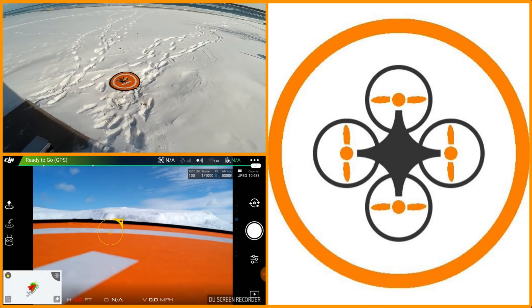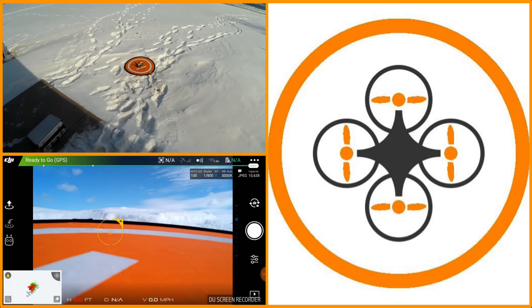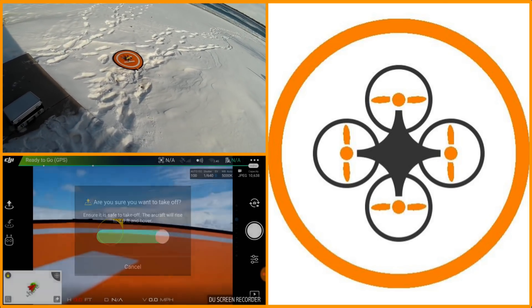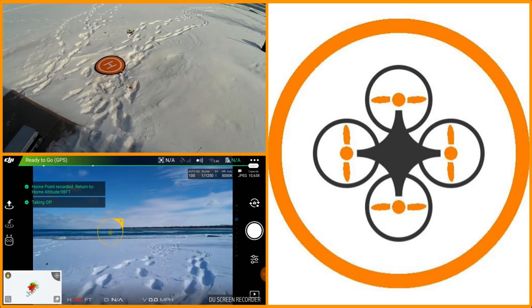It's about nine degrees out here, so we're going to try the Spark out and see if we got telemetry on it this time. I'm going to go ahead and let my fingers warm up, then take it up.